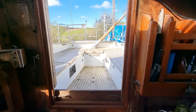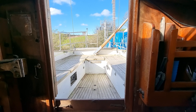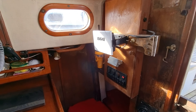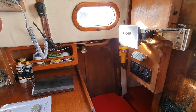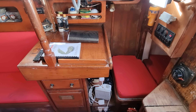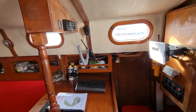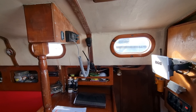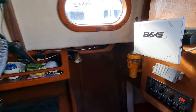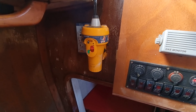Quick glimpse out of the companionway into the cockpit — I'll be doing a video on that later. Spinning around to the starboard side, we have a very nice sized nav station. This vessel has quite a lot of updated electronics and an EPIRB.